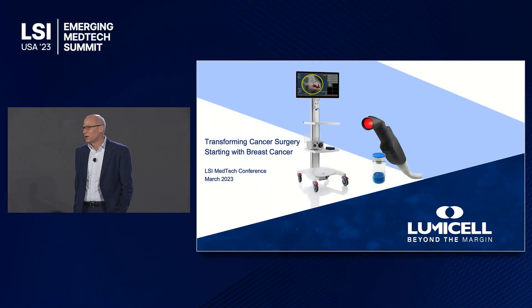This is my first time here at LSI. I'm very happy to be here, so thank you.